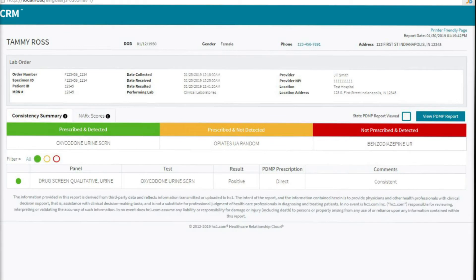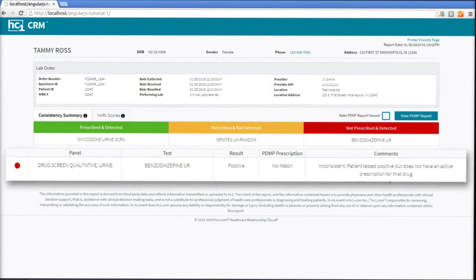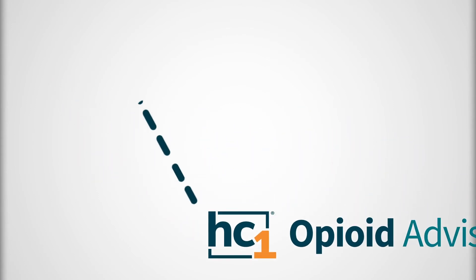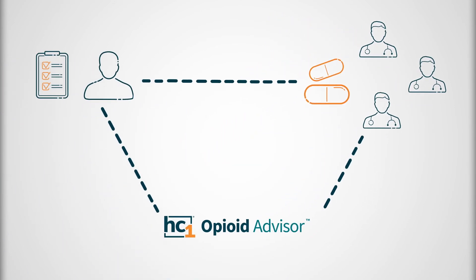By intelligently and automatically analyzing the state PDMP data with toxicology results, HC1 Opioid Advisor incorporates metabolic considerations and drug-to-drug interactions to identify inconsistencies and identify patient overdose risks. With an exclusive partnership with Bamboo Health, HC1 Opioid Advisor compares patient drug test results with every prescription from any prescriber for the most accurate drug consistency assessment.